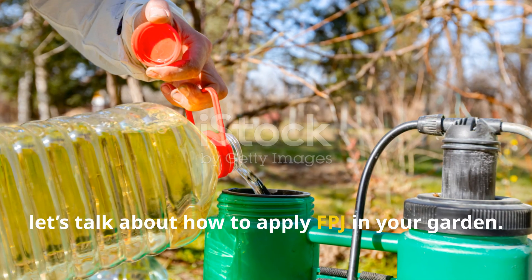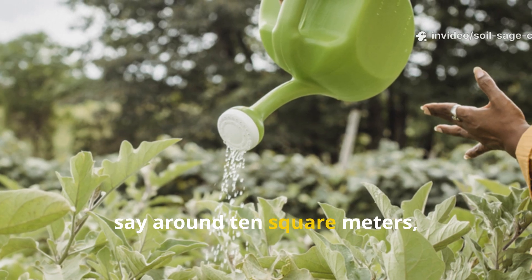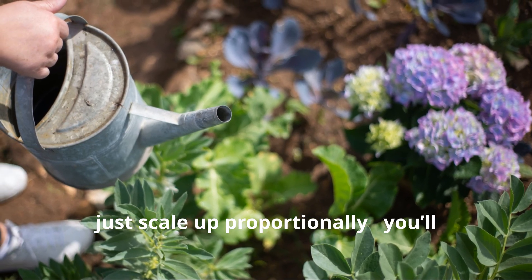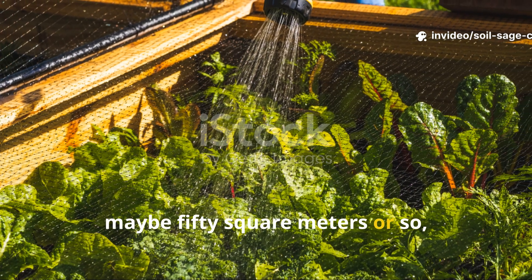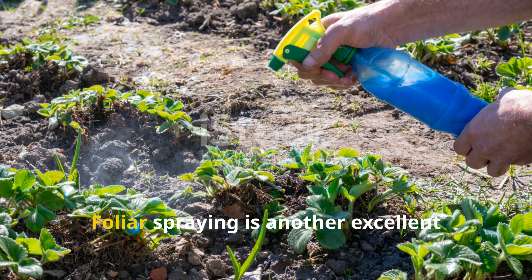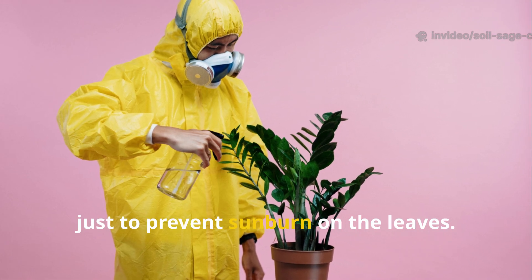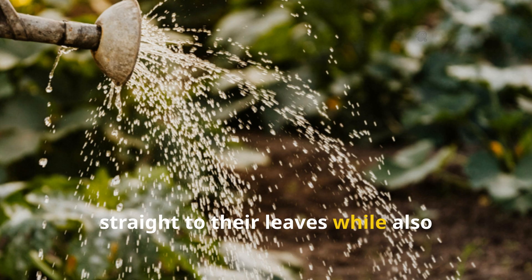Let's talk about how to apply FPJ in your garden — application is just as important as preparation. For a small garden of around 10 square meters, use 10 milliliters of FPJ in 10 liters of water for a soil drench. For a medium garden of about 25 square meters, scale up proportionally — you'll need about 25 to 30 liters of water with the same FPJ ratio. For larger beds of 50 square meters or so, you're looking at 50 to 60 liters of water. Foliar spraying is another excellent method — dilute at a ratio of 1 to 500 and spray in the early morning or late evening to prevent sunburn on the leaves.